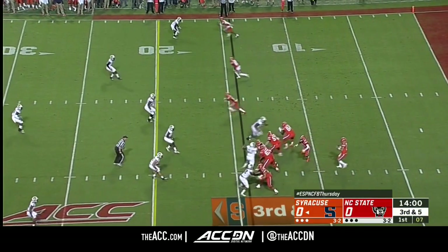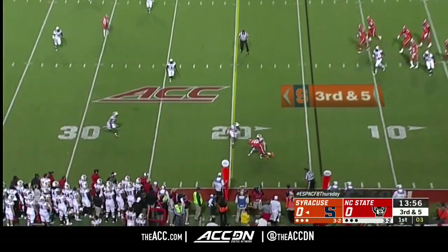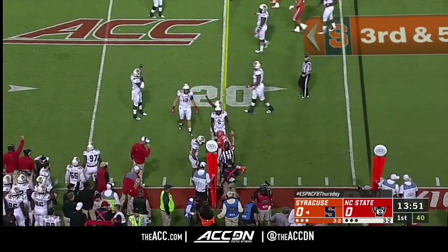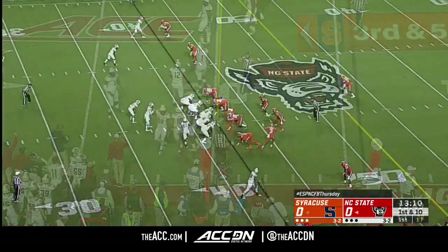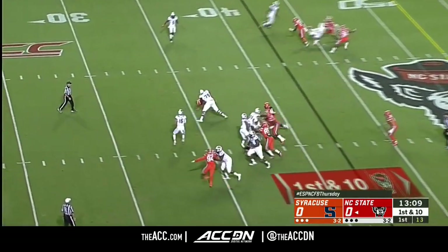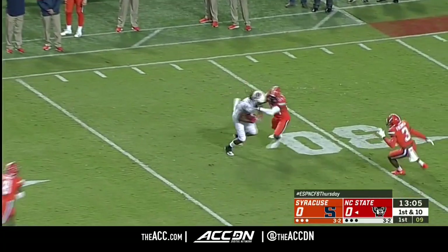DeVito with just a three-man rush, throws underneath. Trying to work forward is Mo Neal, he's very close to the stick, wearing number 16 — that Russell Wilson wore when he played here. Got a patch on his jersey to commemorate that as well.